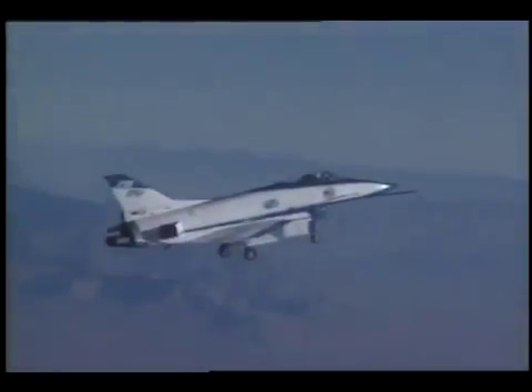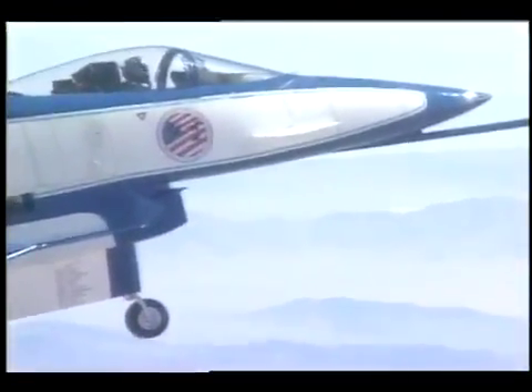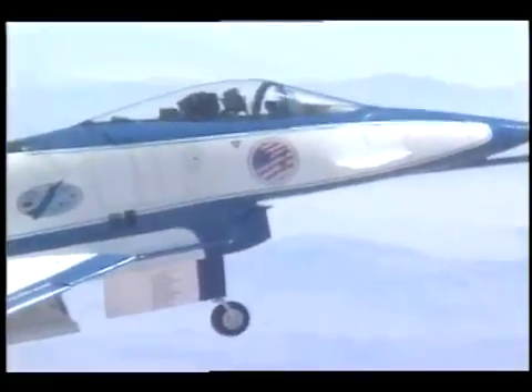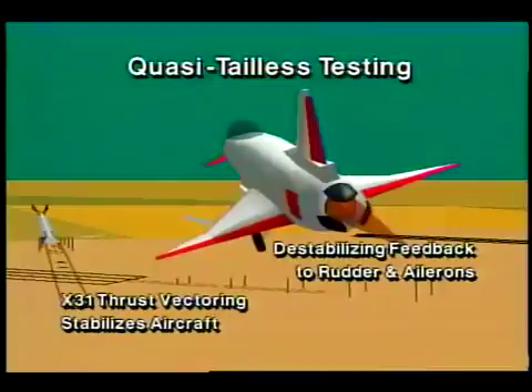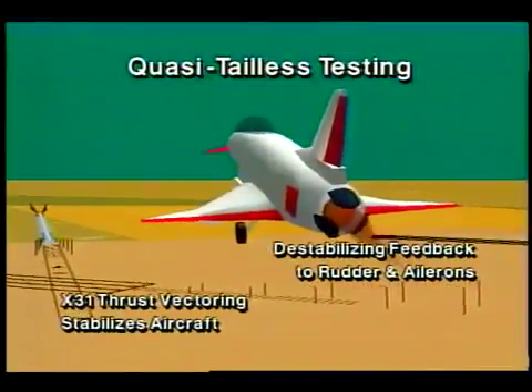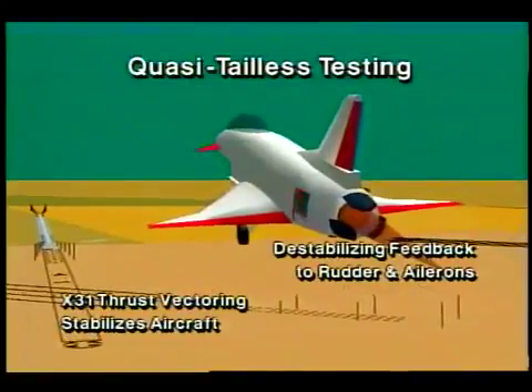The X-31 International Test Team demonstrated supersonic quasi-tailless capabilities in March 1994. Quasi-tailless is a state of simulated reduced tail or tailless flight through destabilizing feedback to the ship's rudder and ailerons. At this point, the X-31's thrust vectoring system provides closed-loop stability and control.